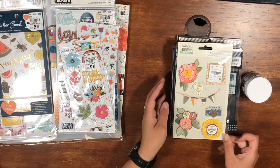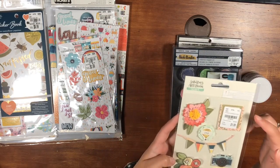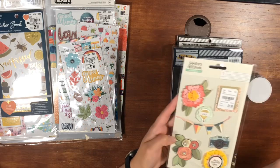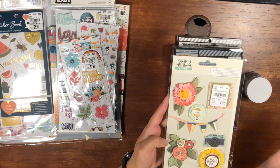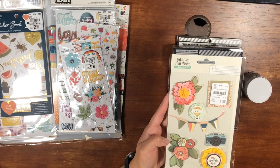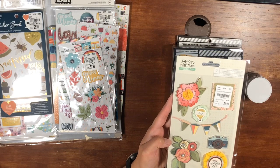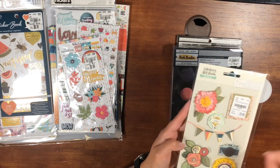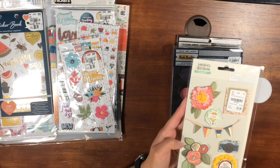First, I have this sticker sheet from Saturday Afternoon by One Canoe Two. There are seven layered stickers. If you saw my previous post, I do have this already, but I'm excited that she found me another one. I just love the layered pieces and love One Canoe Two.